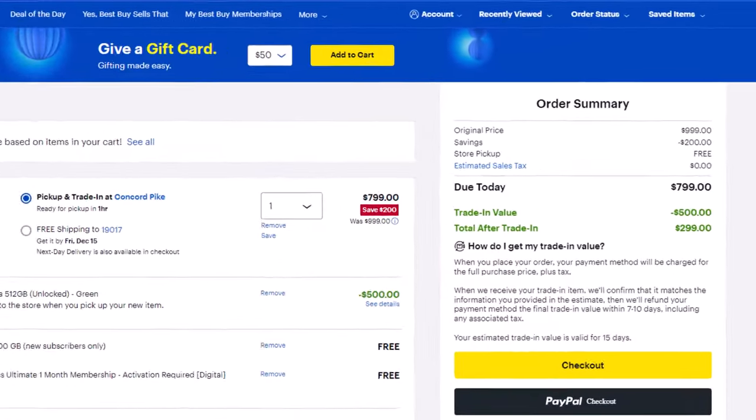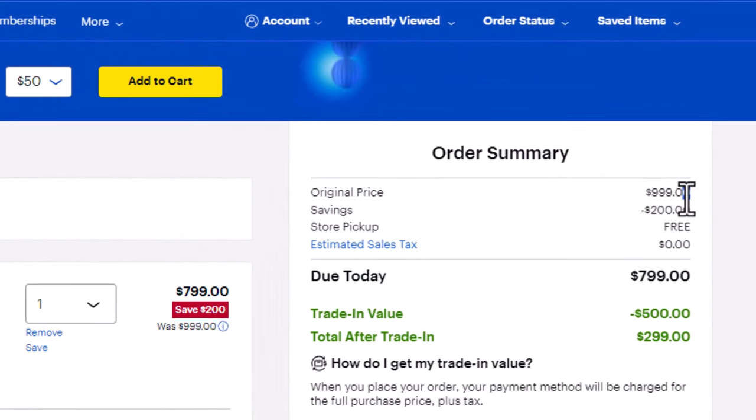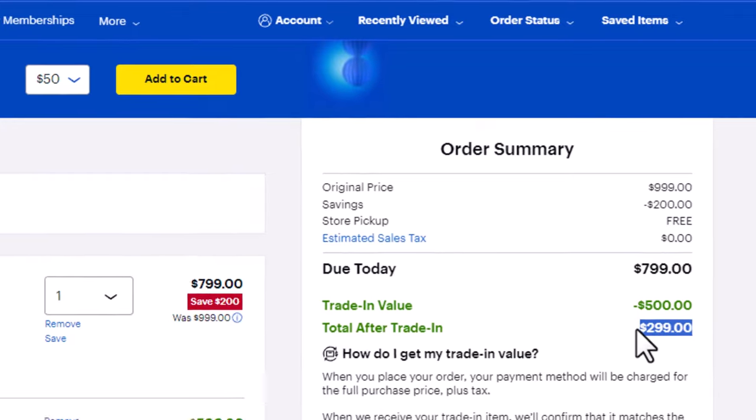Here we are. The price is normally $1,000. You got your $200 discount, you got your $500 trade-in — and that can be even higher if you trade in another phone. But the final price for this deal is $300, which is great for a phone that just got released and is a flagship phone.